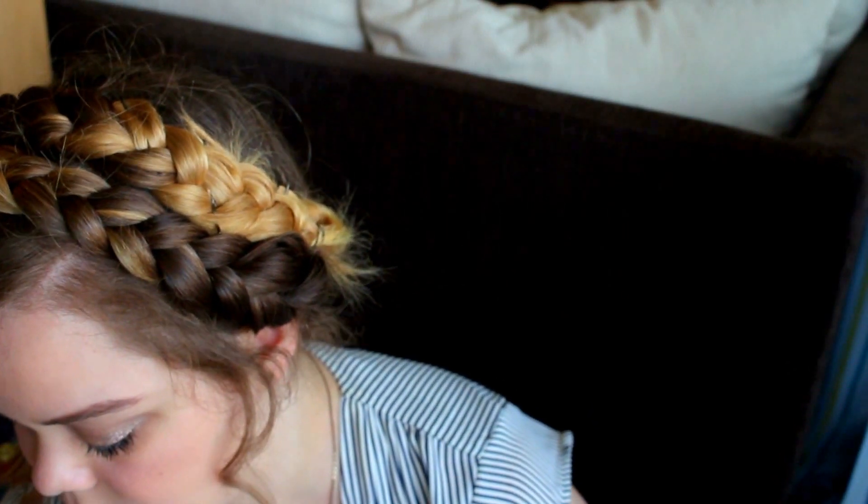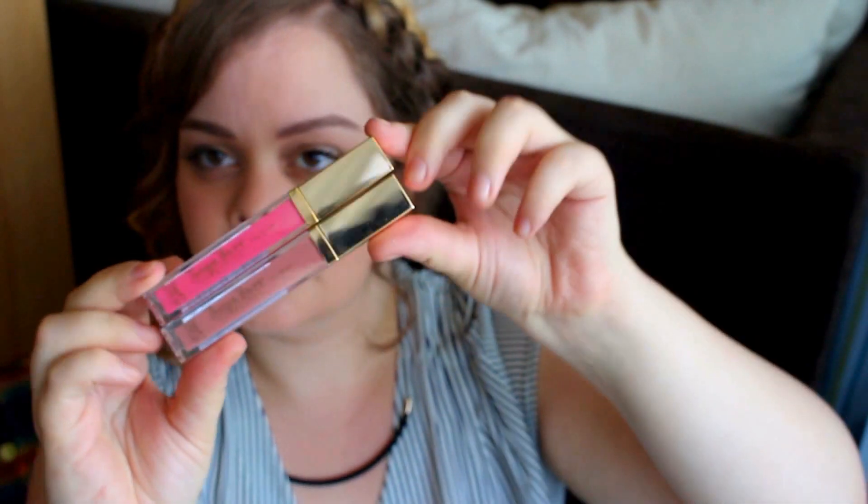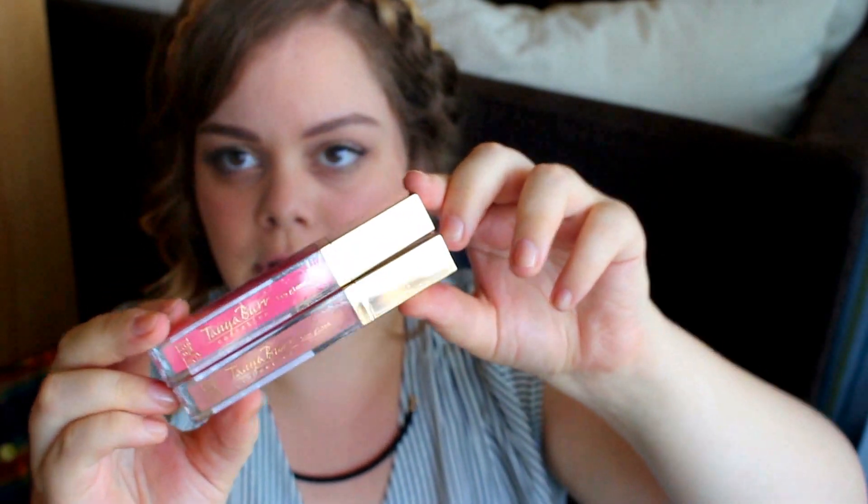So, the lashes. Next one is Elec gloss — I got two of them. Look how pretty! I love how they look, I love them!